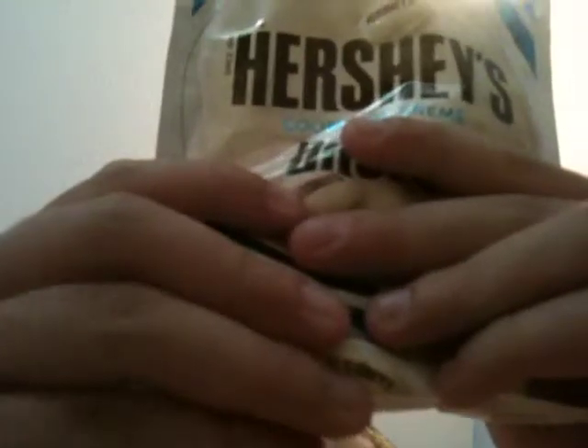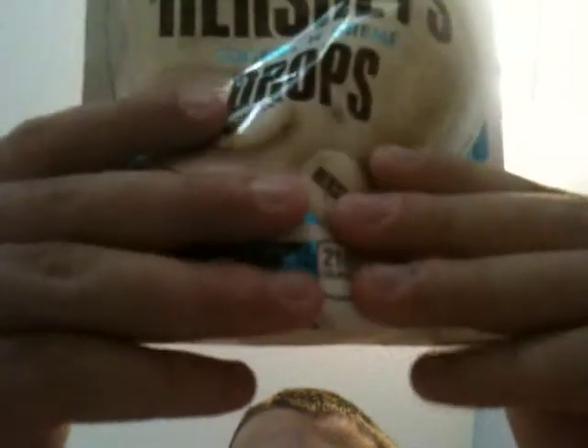It's kind of like the candy bar, but there's more to it. The flavor lasts longer with these.